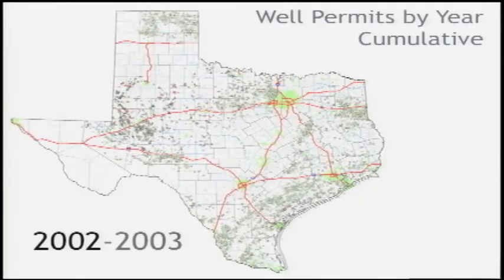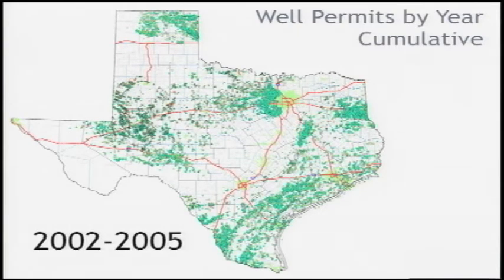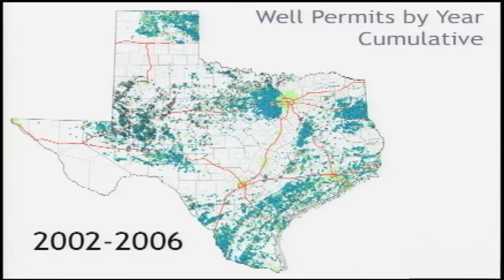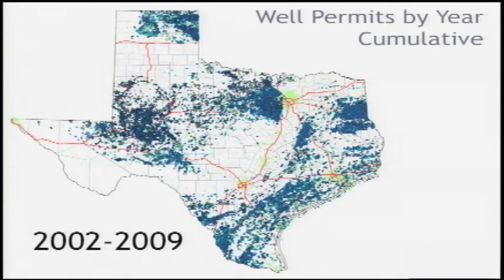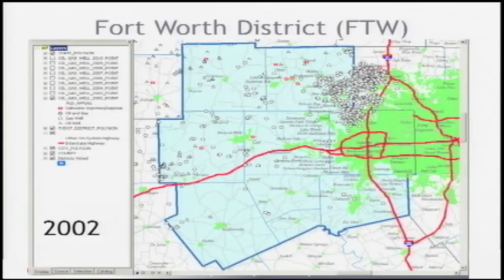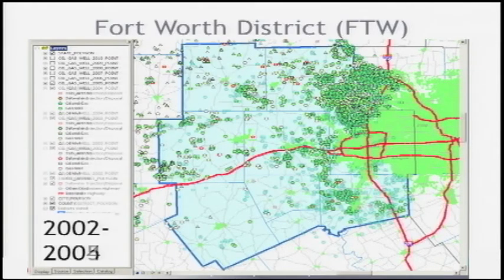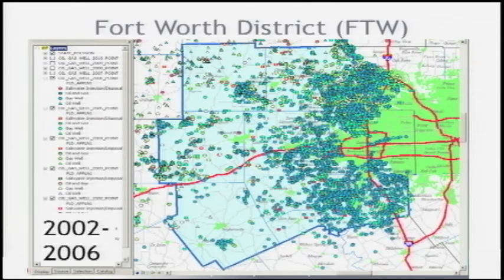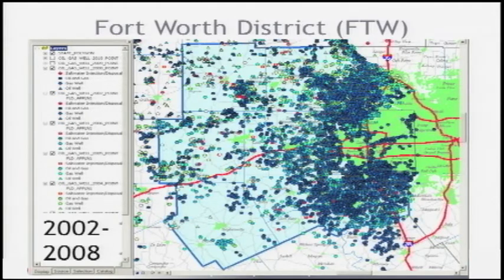I think another key component is the geo-database that was produced. Using that as both a communications tool for TxDOT was a recommendation, and as kind of a predictor of future activity. As a communications tool, the geo-database that was produced is a very visual, very graphical way to depict well permits and well development in any given focus area.